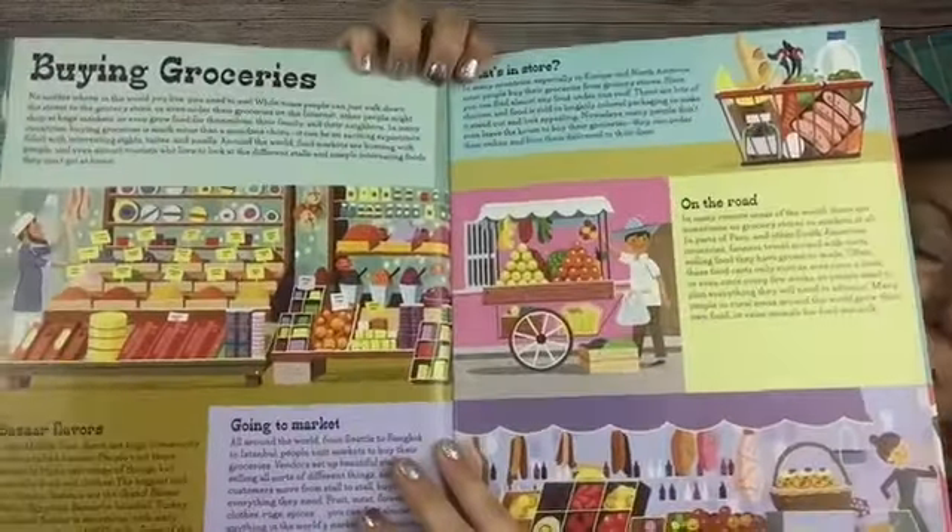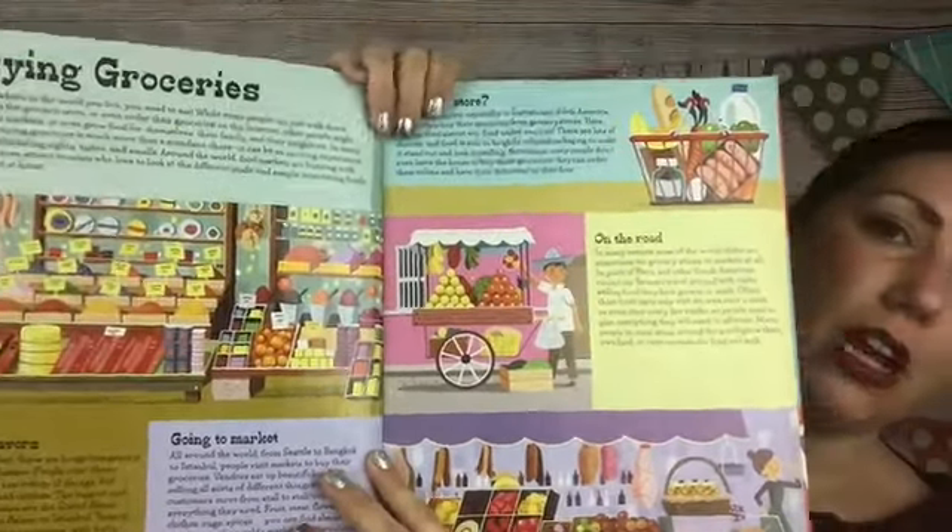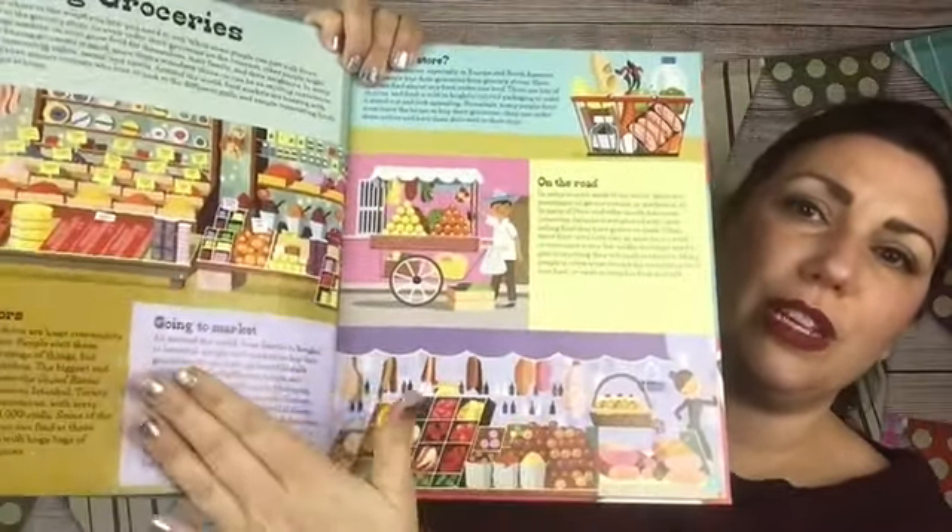We're going to start with buying groceries. It talks about buying groceries in general and then in different places. Some really neat things — about remote areas of the world where there are no grocery stores or markets, and farmers travel around with their carts and only visit like once a week, which blows kids' minds.